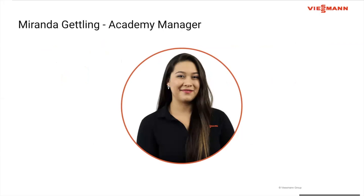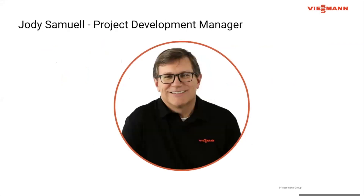Today, your instructor will be Jody Samuel. Jody is a graduate of Maine Maritime Academy with a degree in marine engineering. Over the past 20-plus years, he has worked with various companies including Amtrol, Beesman, and Kalefi, serving in various roles including application engineer, product manager, training manager, and manager for engineering education. Currently, he serves as the project development manager for Beesman.